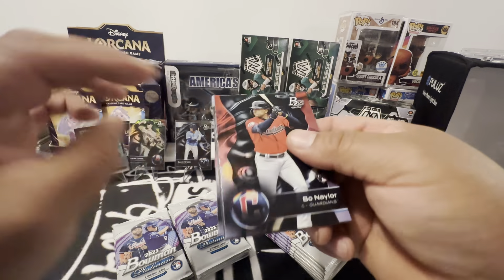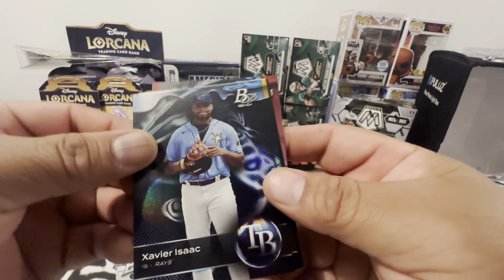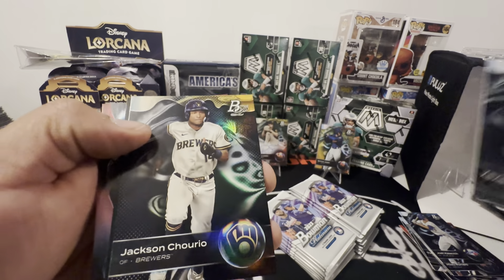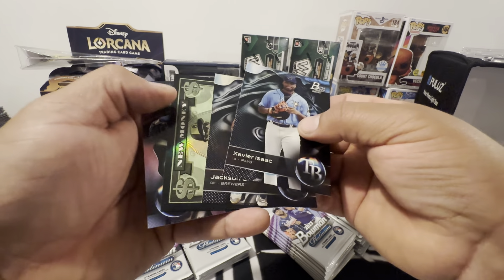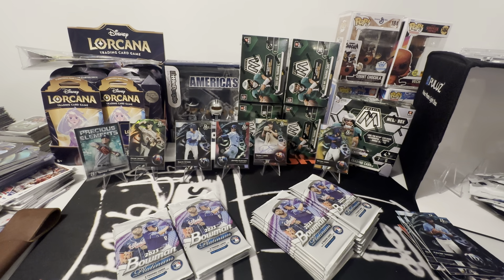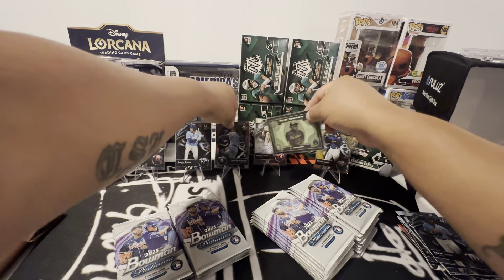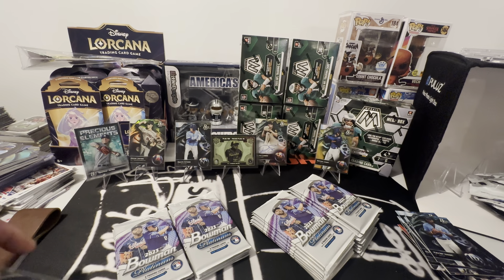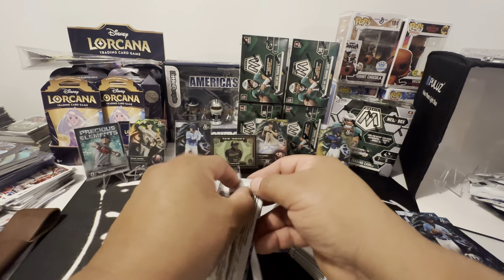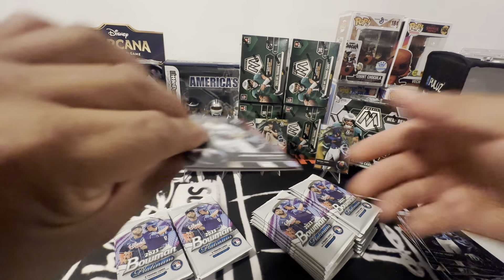I'm definitely going to grab some more of these tomorrow. Bo Naylor rookie. Xavier Isaac. Yeah, these guys are about to bust out — we got new money. Another James Outman. New money — I don't know the odds, so we'll keep our eyes peeled for those inserts to see how many we pull, and that'll tell us if it's rare or not.